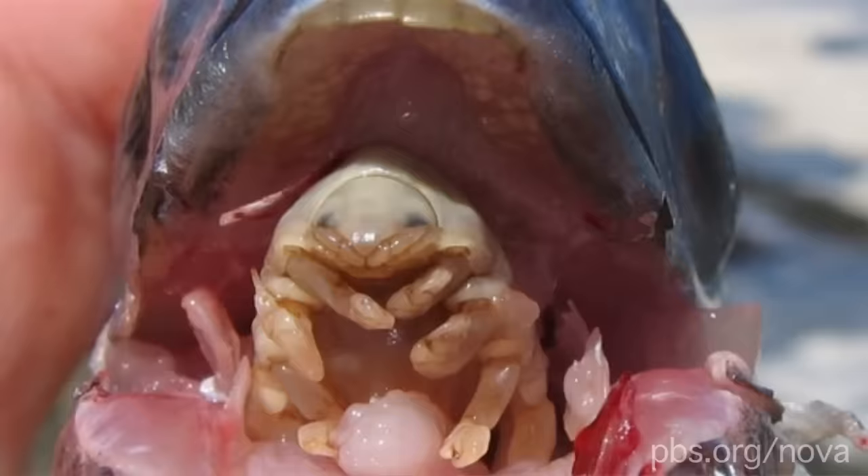I know this doesn't sound real, so here's a photograph of a mouth-infesting isopod to prove it.